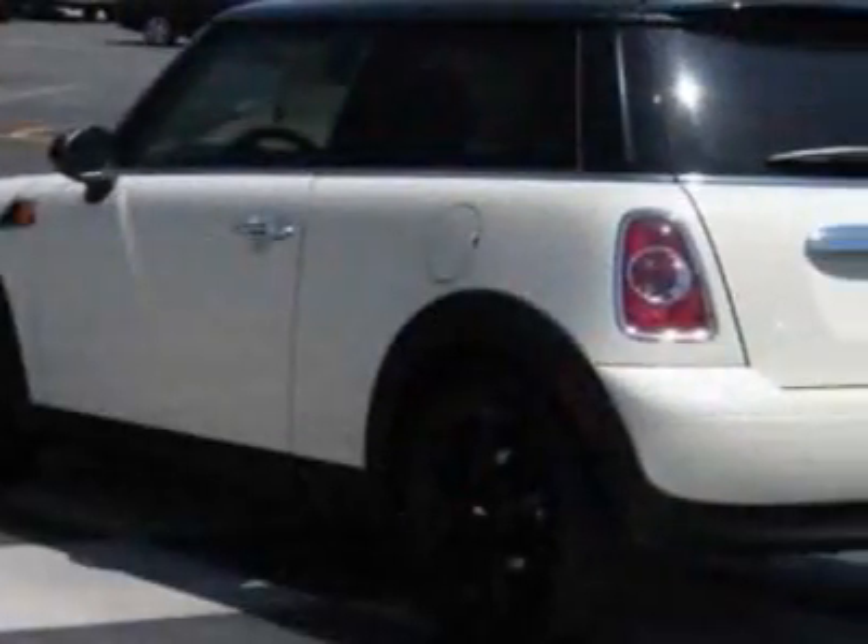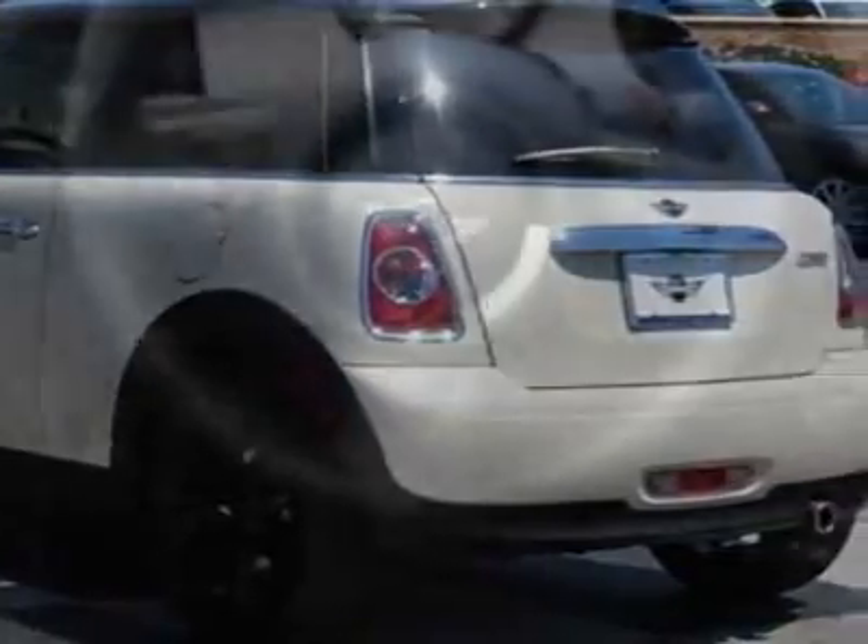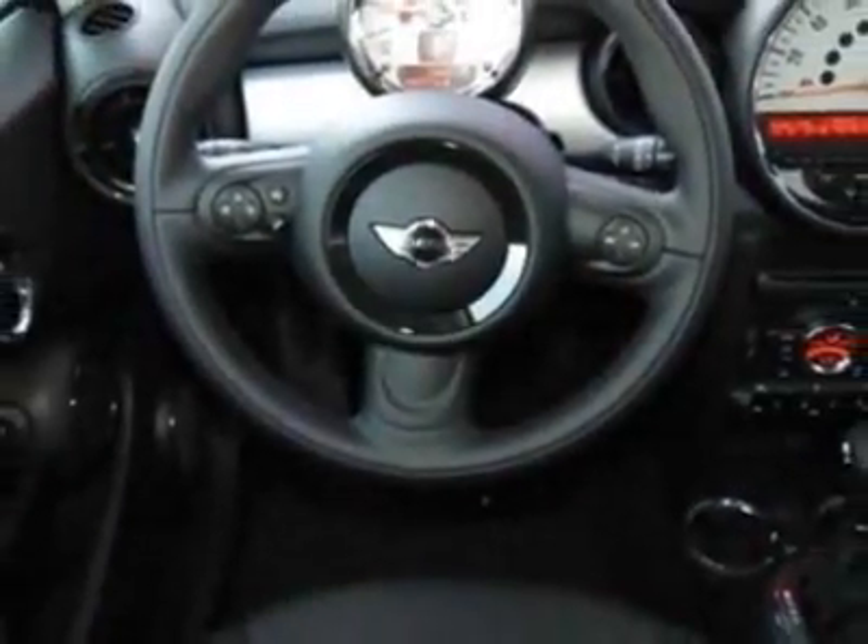Additional options also include Bluetooth mobile phone and USB iPod adapter, Pepper White, Carbon Black, leatherette seat trim, and the premium package.